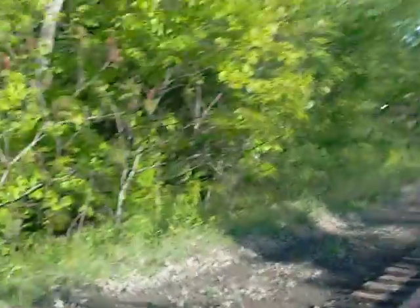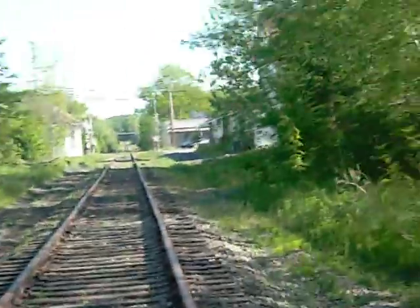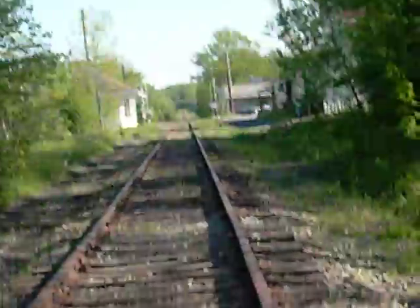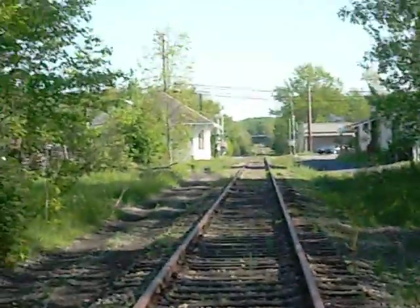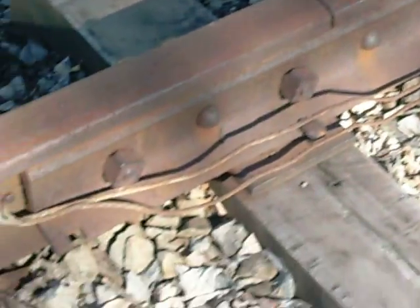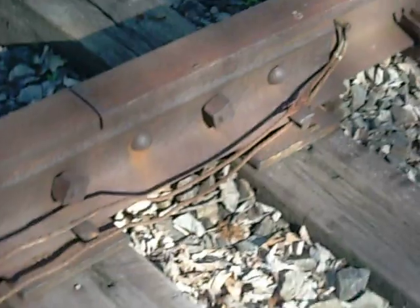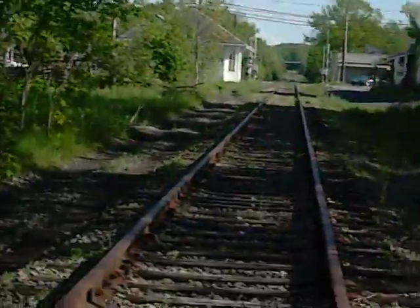Along here there are some things that the railroad has left behind, such as right up here — that's the old pressure sensor or trip wire that they used to put on the gates, the crossing gates down there.